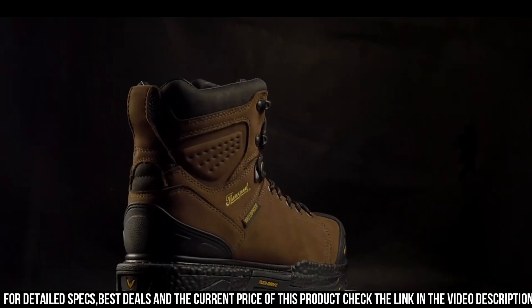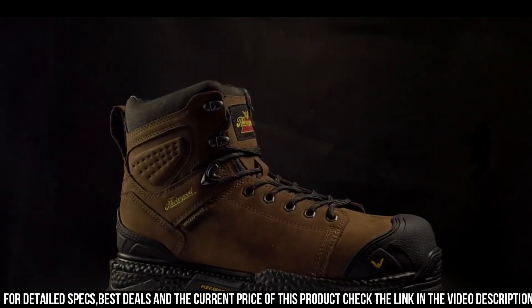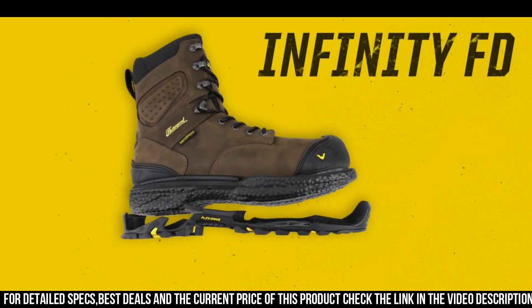Whether you're in construction, manufacturing, or any other demanding industry, the Thorogood Men's Infinity FT Series 8-Inch Waterproof Composite Safety Toe Work Boot is your trusted and durable choice for maximum performance on the job.